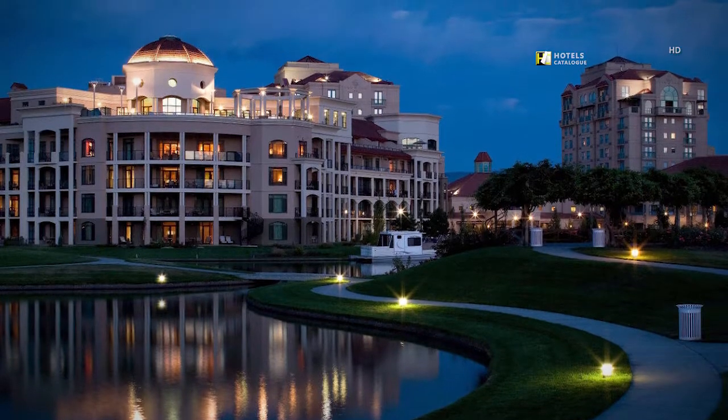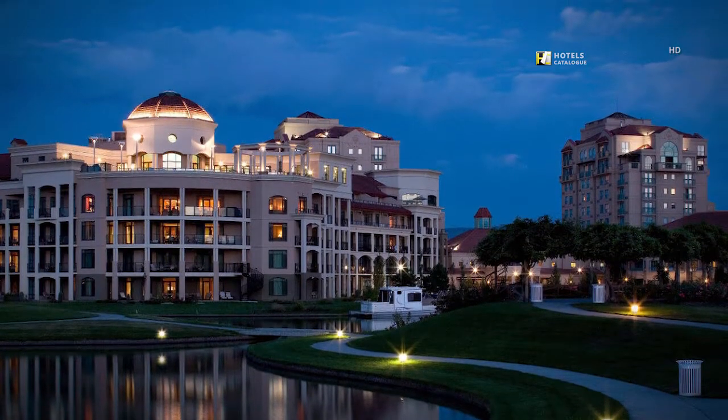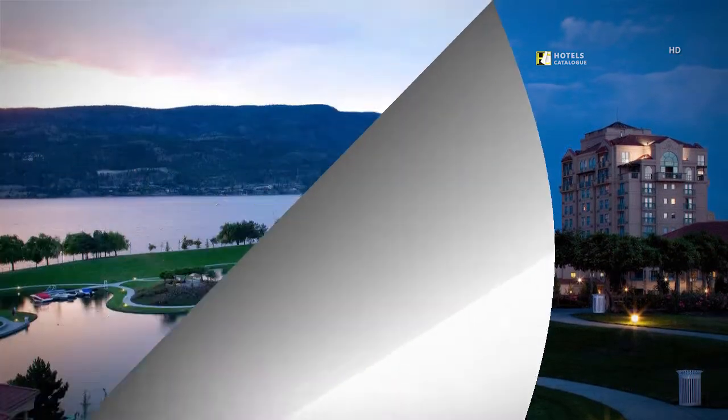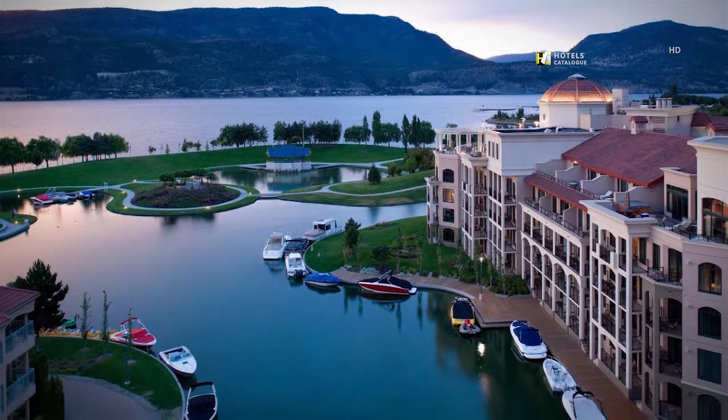All balconies and patios overlook beautiful Okanagan Lake. The surrounding lagoon offers boat moorage for all of our guests.